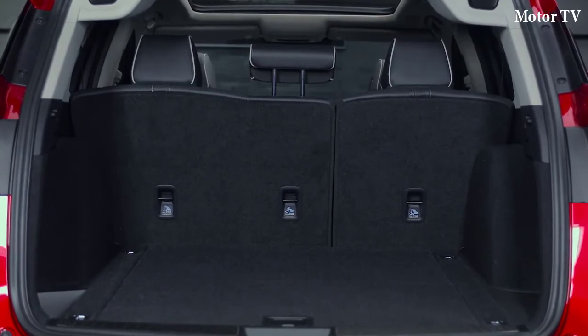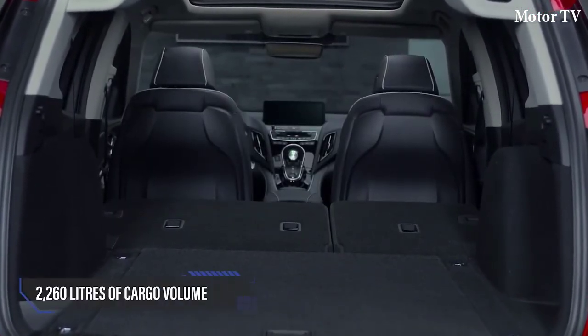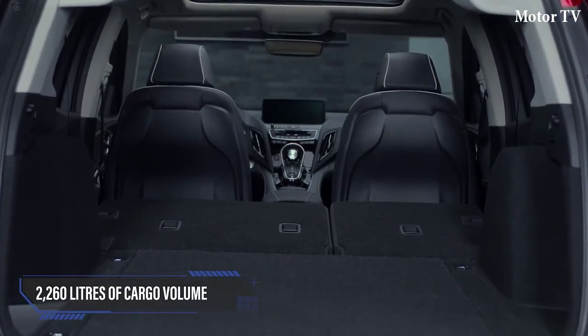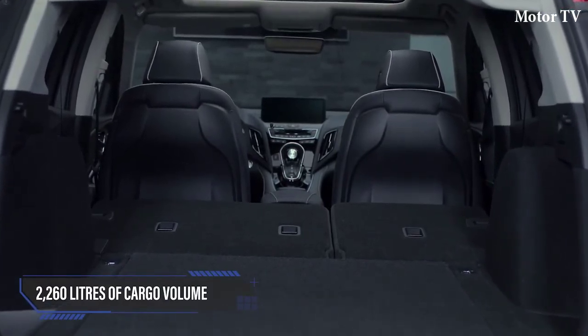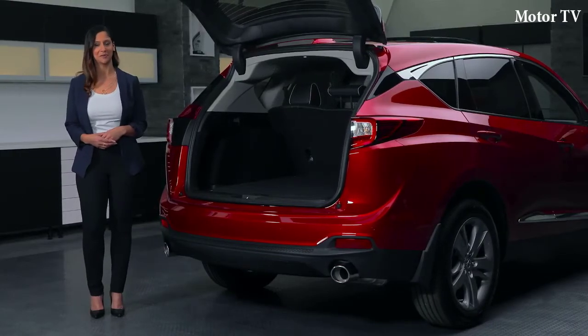Plus, you can fold down the rear seats, which gives you a nearly flat floor and an impressive 2,260 liters of cargo volume. The 2019 RDX — ready to move you and anything you want to bring with you.